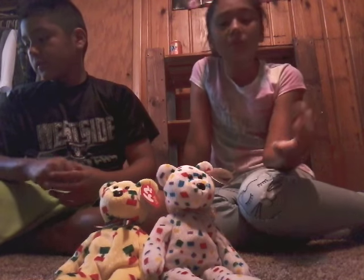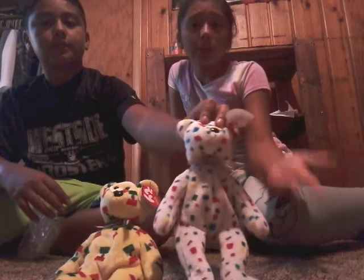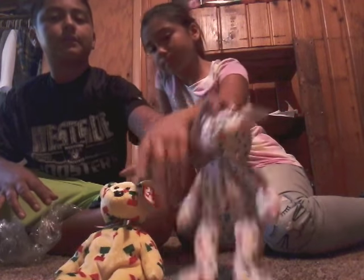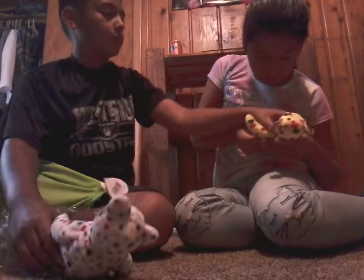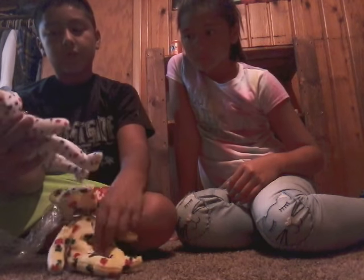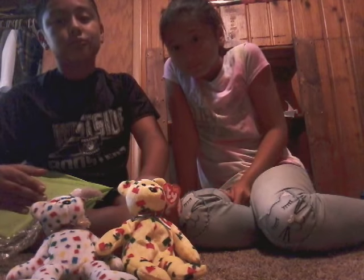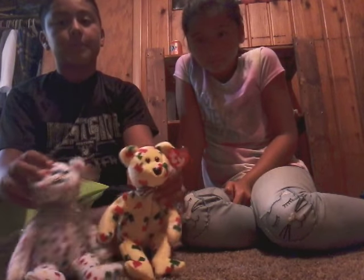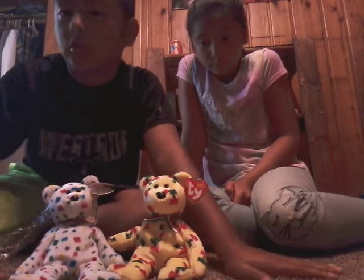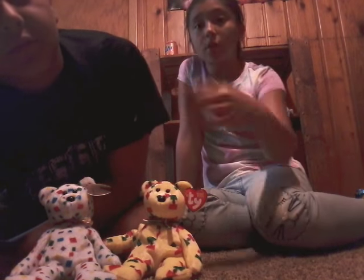Anyway guys, thank you so much for watching! Make sure to like, subscribe, and leave a comment below saying which one is your favorite for a shoutout. Mine's this one — they both have ties! I'm gonna be collecting more beanie babies, but for this series we're going to be doing all the bears — no elephants or anything else, just the bears. Thanks for watching, see you in the next video!